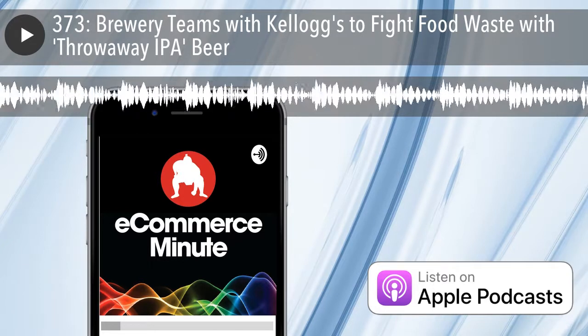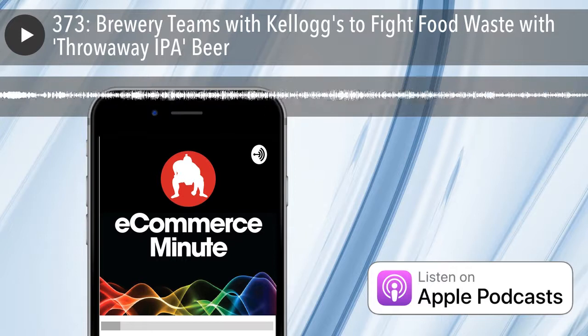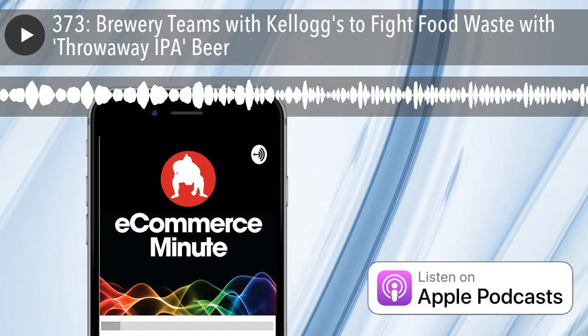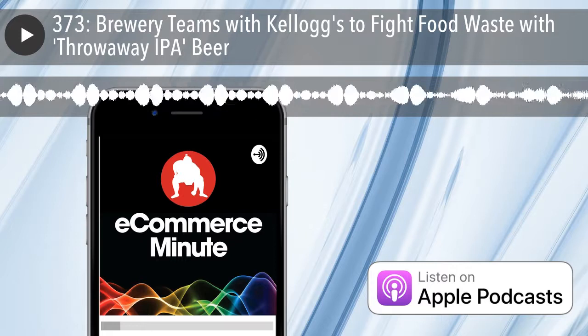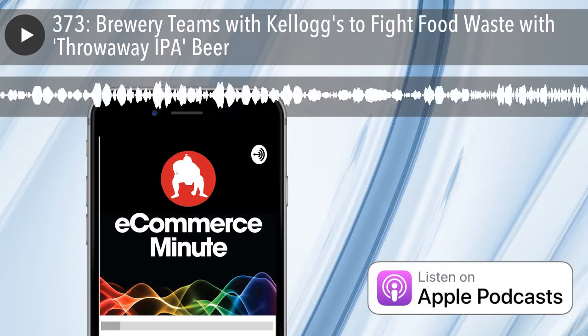Consumers are increasingly becoming aware of the environmental impacts of how their food is produced. One company has come up with a smart way to deal with food waste: Kellogg's has teamed up with a craft brewery to use rejected cornflakes in their beer production.